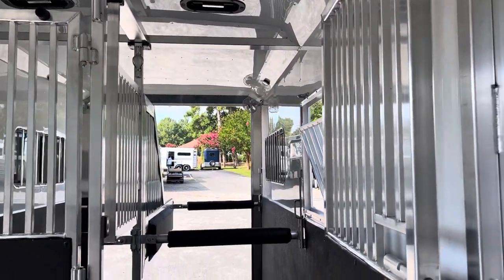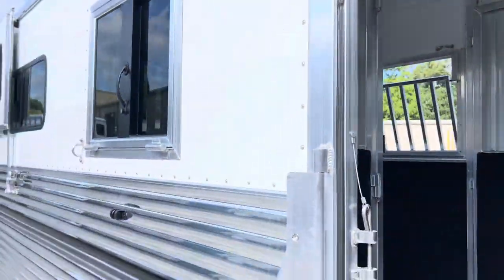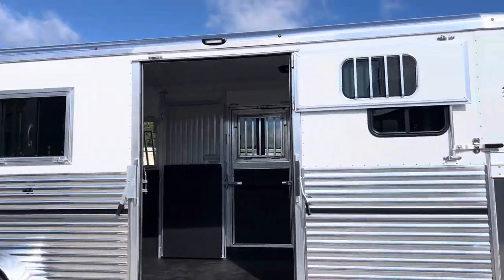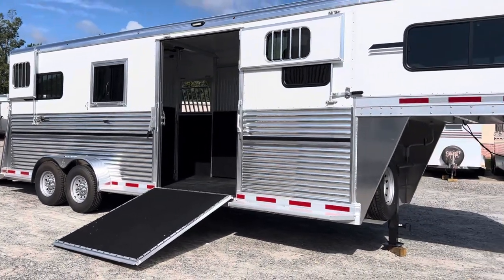I had the box stall and straight load stall measurements incorrect earlier but I am correct now, and I'll make sure the website reflects that as well. The trailer is located at Trailer Country LLC in Carrollton, Virginia. Feel free to reach out on Facebook, by telephone, or by email. TrailerCountryLLC.com shows all the trailers we have in inventory.